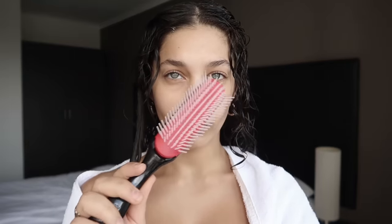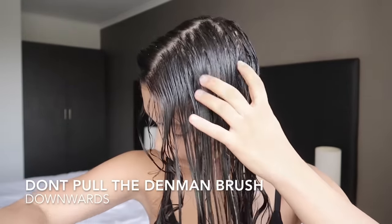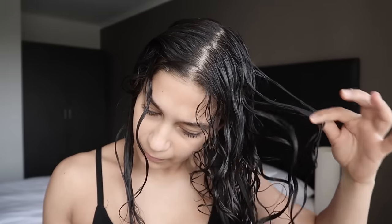This is a major don't when it comes to using the Denman brush: stop pulling it against your scalp and dragging your curls downwards. This is not going to create a good curl pattern and it's also going to stop any volume from forming on the roots of your head. I used to do this when I was a bit younger and was just starting out with the Denman brush.